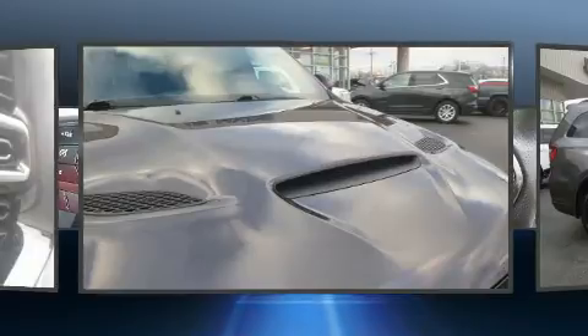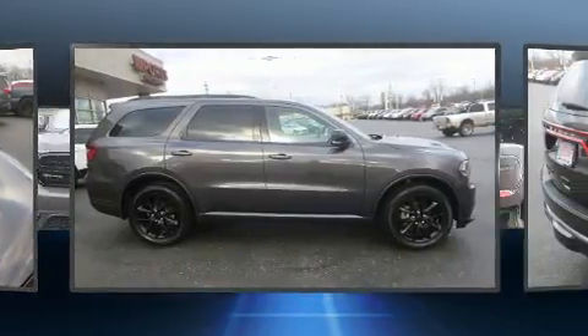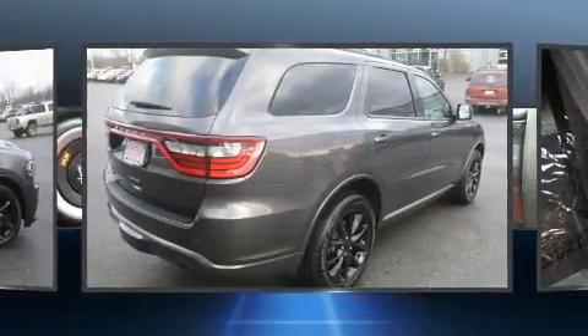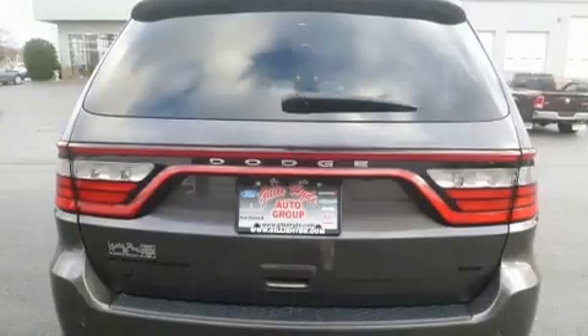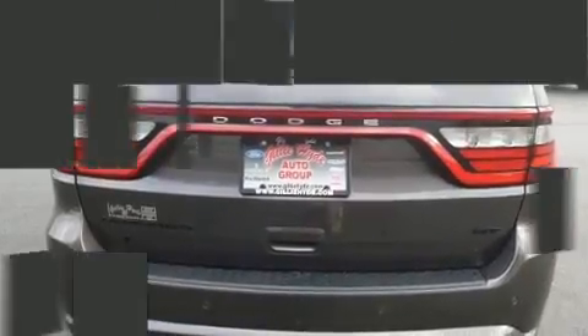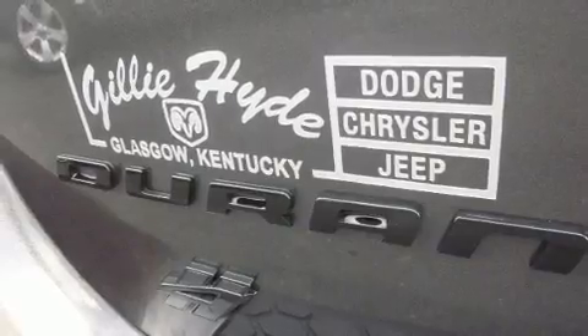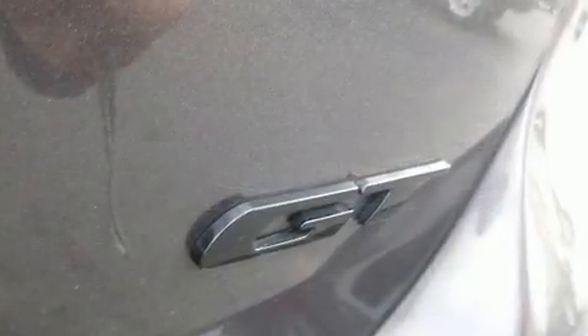Dodge prioritized comfort and style by including power front seats, automatic dimming door mirrors, front fog lights, heated steering wheel, and cruise control. Features such as automatic climate control and leather upholstery prove that economical transportation does not need to be sparsely equipped.